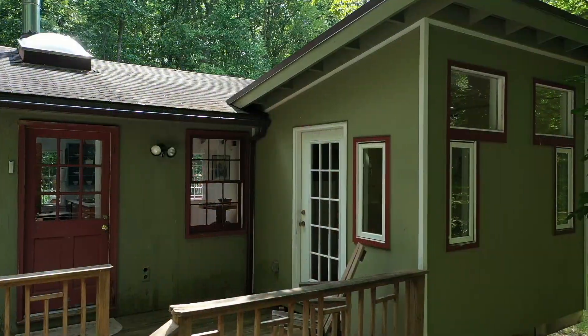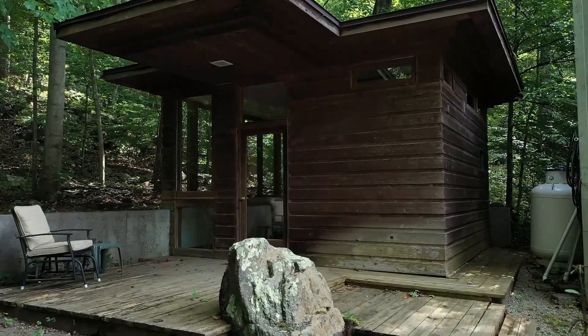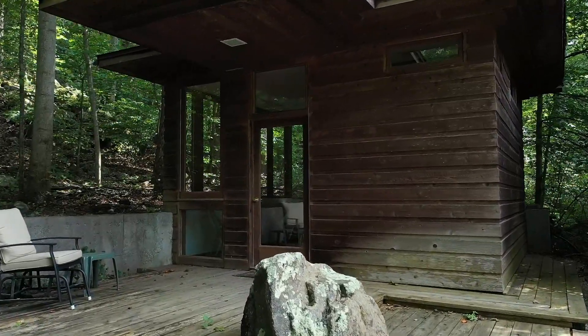Here, under a canopy of trees, you'll find a darling cabin and a detached studio with full bath inspired by Frank Lloyd Wright that they affectionately call The Bunk House. I can't wait to take you on a tour of this property, but first, we need to feed the fish.